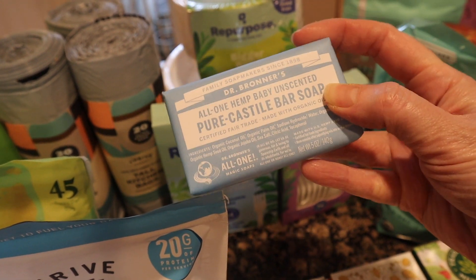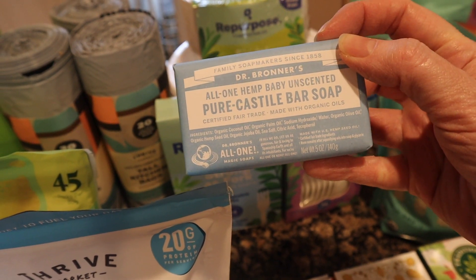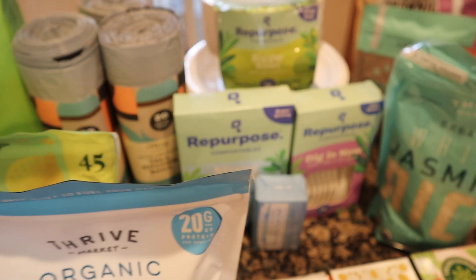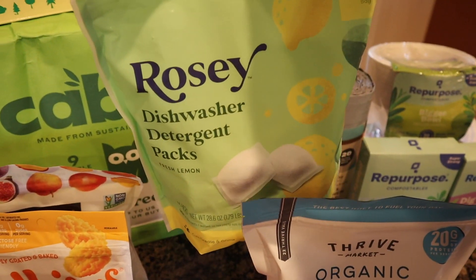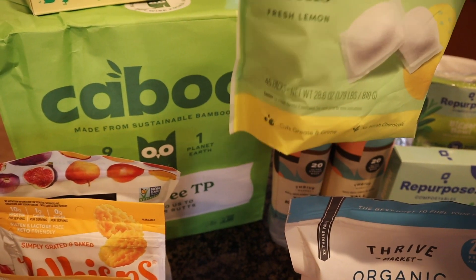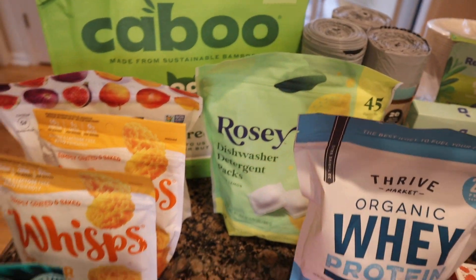I got another Dr. Bronner's Castile soap — this is the baby one. I use this both for my kiddos and for my laundry soap, so just one of those as a restock. The other non-grocery item is this Rosie brand dishwasher packs — there are 45 packs in here.